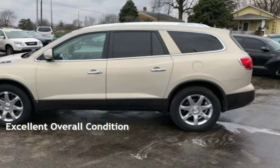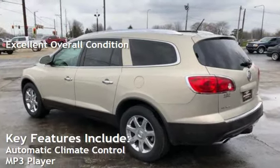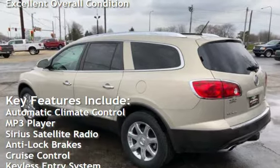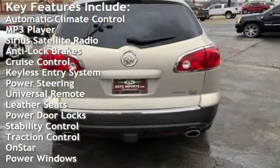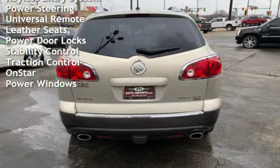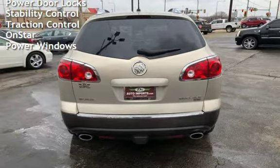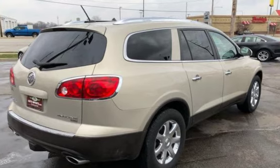This vehicle is in excellent overall condition. Key features include automatic climate control, MP3 player, Sirius satellite radio, anti-lock brakes, cruise control, keyless entry, power steering, universal remote, leather seats, power door locks, stability control, traction control, OnStar, and power windows.